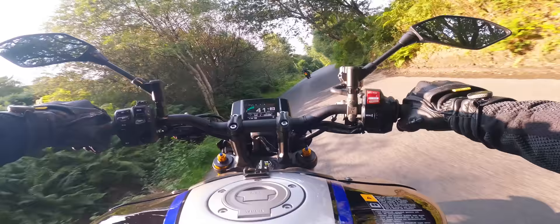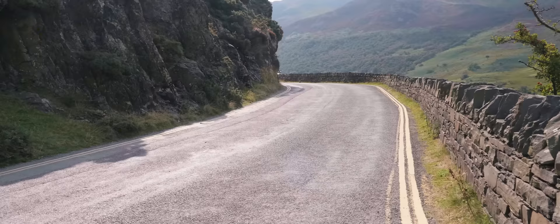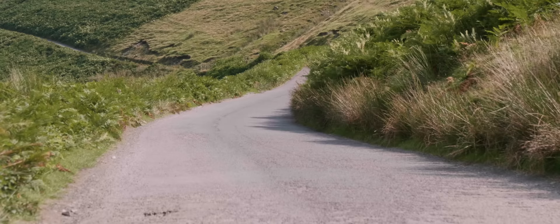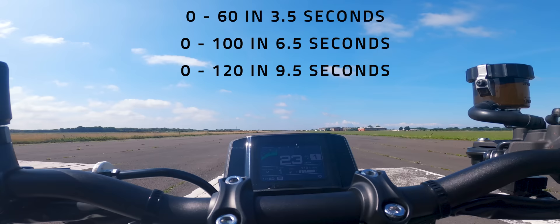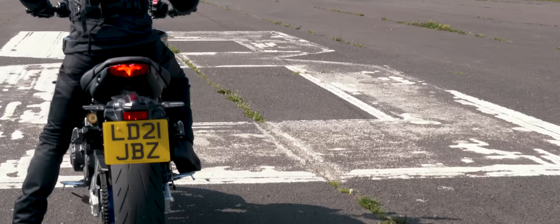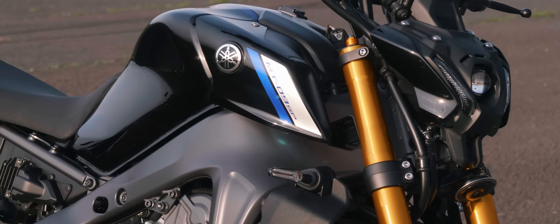It just pulls and pulls from anywhere in the rev range and makes for a very exciting motorcycle. Any reports of snatchy fueling in previous models have been resolved — there is no need for an aftermarket remap. It also provides a fantastic soundtrack. On the airfield we clocked the Yamaha at 0-60 in 3.5 seconds, 0-100 in 6.5 seconds, and 0-120 in 9.5 seconds. In our experience, it's hard to get much faster to 100mph on any naked bike, irrespective of engine size, with more powerful bikes only pulling away above 100mph.